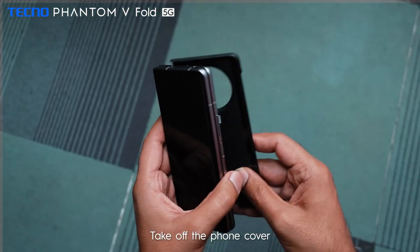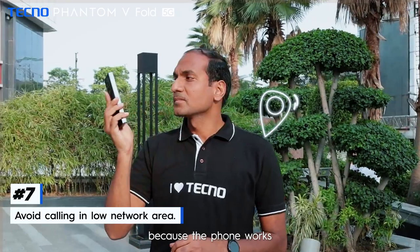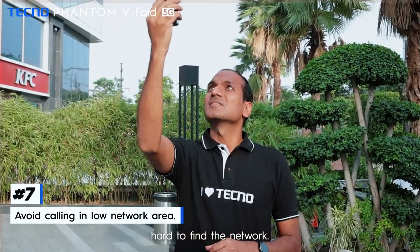Number 6: take off the phone cover if the phone is too hot, so that the heat releasing mechanism of the phone can work properly. Number 7: avoid calling in low network areas, because the phone works hard to find the network and thus causes heating issues.